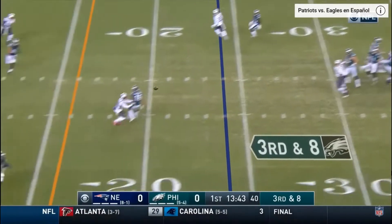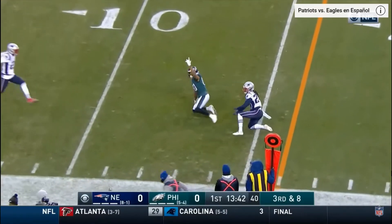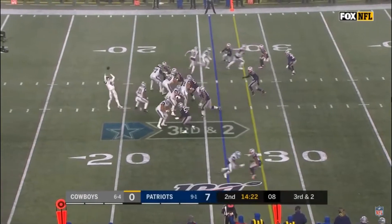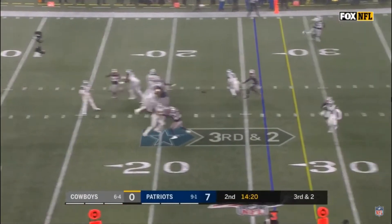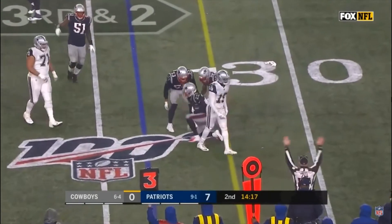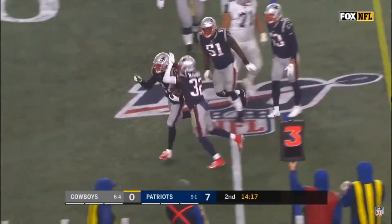Rushing four on third and eight. Wits his pass. And there it is. High snap — brass got caught. It passes — picked. Intercepted by New England and Stephon Gilmore.